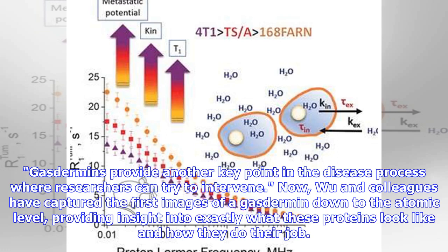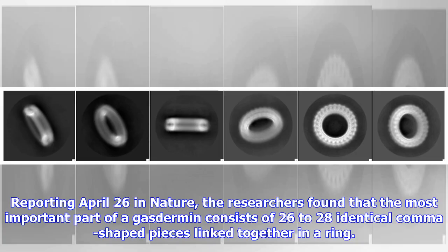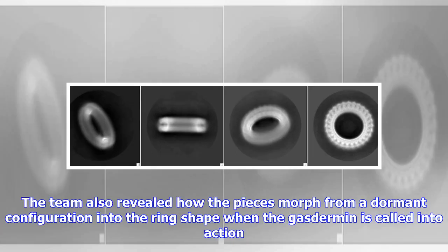Gasdermins provide another key point in the disease process where researchers can try to intervene. Now Wu and colleagues have captured the first images of a gasdermin down to the atomic level, providing insight into exactly what these proteins look like and how they do their job. Reporting April 26 in Nature, the researchers found that the most important part of a gasdermin consists of 26 to 28 identical comma-shaped pieces linked together in a ring. The team also revealed how the pieces morph from a dormant configuration into the ring shape when the gasdermin is called into action.